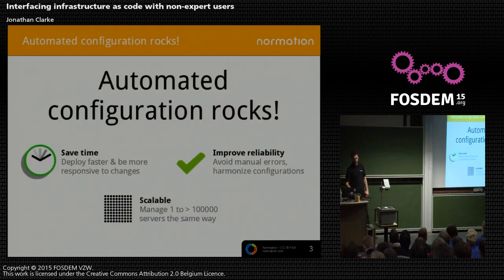Enough about me. Let's start with something basic. I think we can all agree, if you're here, that automated configuration rocks, right? It saves time, it improves reliability, it avoids making the stupid mistake that you make when you're doing the same thing on 1, 2, 3, 4 machines.